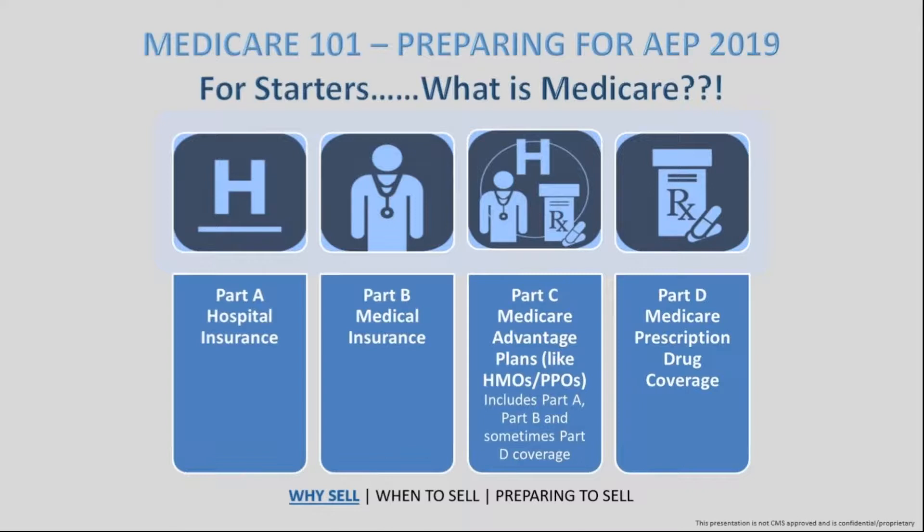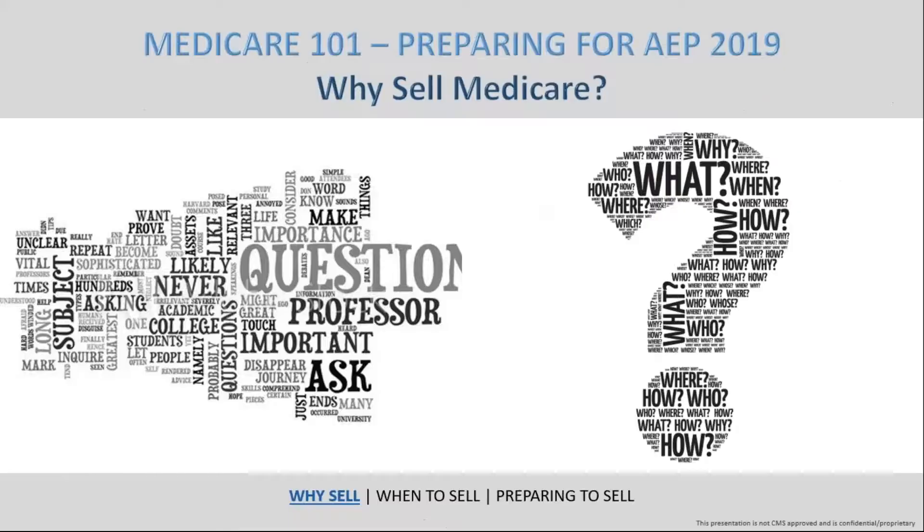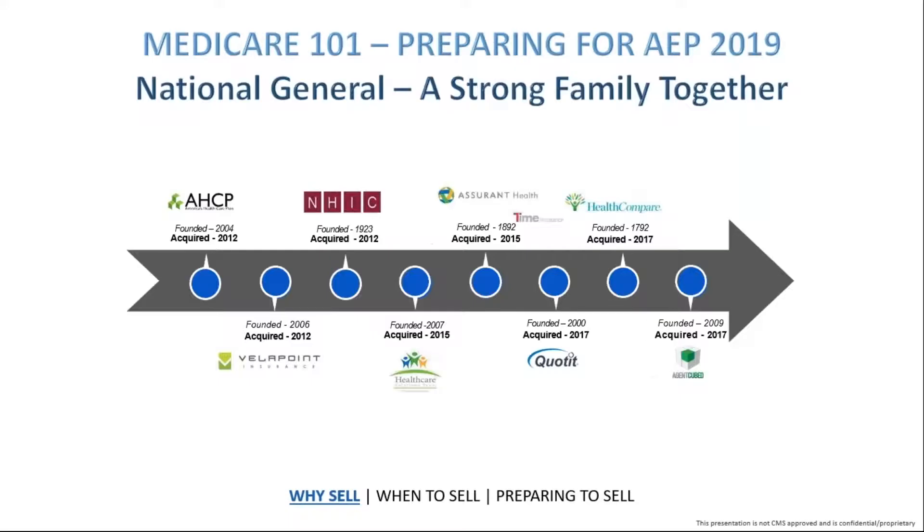Now that we have a basic foundation of what Medicare is, whether it's your first year selling or not, you might ask: why even want to work with this product? One of the main things is that if you're going to dive into a product and start selling it as an agent, you really want to make sure you have a good support system and resource system at your back so that if a question arises, you have a really good organization following you.